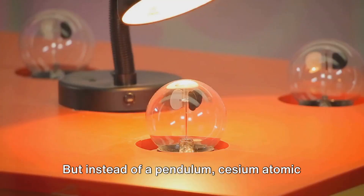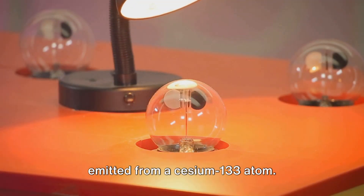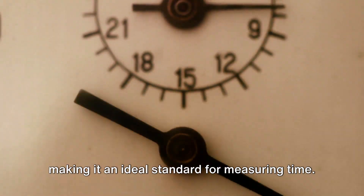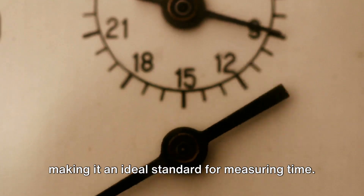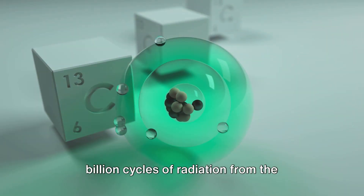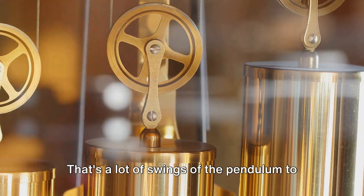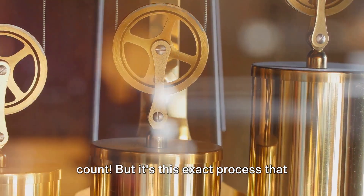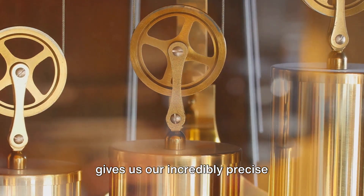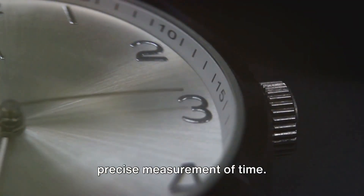The pendulum of a grandfather clock might swing once every two seconds, and we use this to measure time. But instead of a pendulum, cesium atomic clocks use the frequency of radiation emitted from a cesium-133 atom. This frequency is incredibly stable, making it an ideal standard for measuring time. The atomic clock registers over 9 billion cycles of radiation from the cesium-133 atom as one second — giving us an incredibly precise measurement of time.